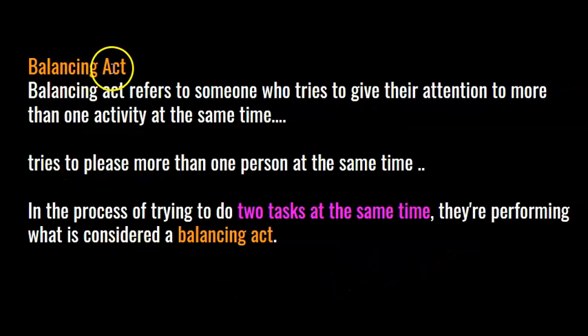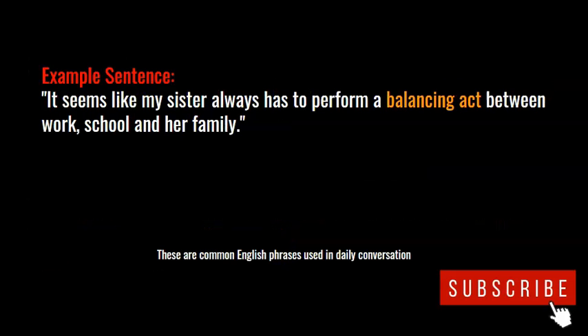Balancing act refers to someone who tries to give their attention to more than one activity at the same time, or tries to please more than one person at the same time. Here's an example sentence: it seems like my sister always has to perform a balancing act between work, school, and her family — she's attending to three things at the same time.